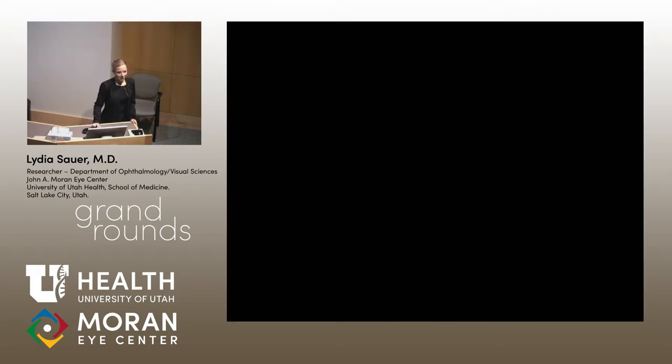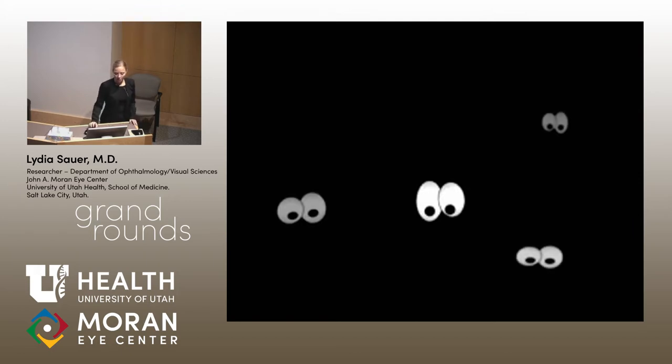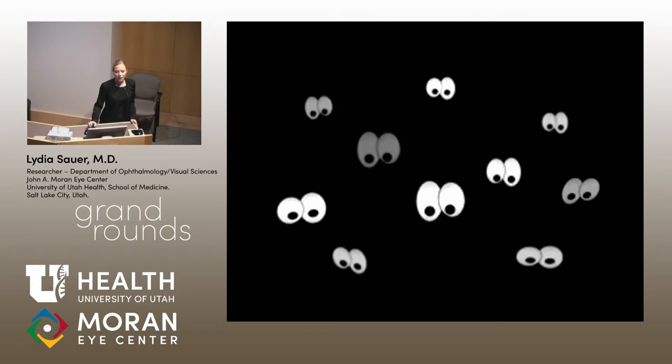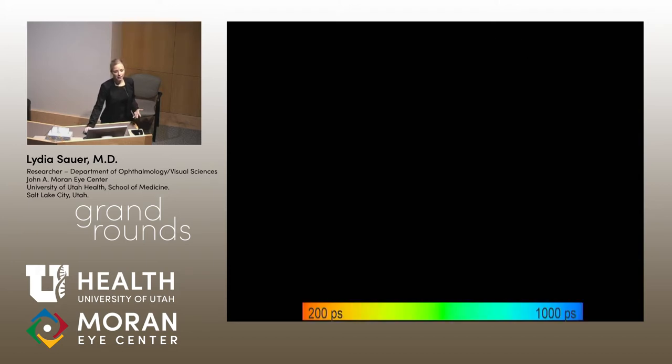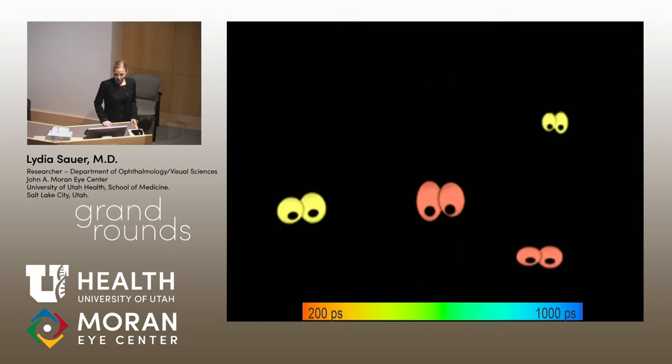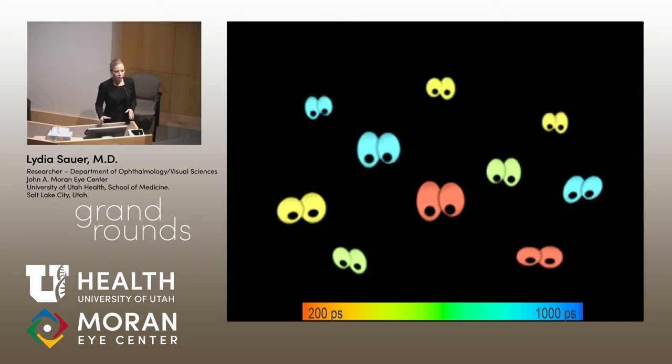There's a nice little presentation that illustrates this. When we think of fluorescence intensity, we count the fluorophores that are coming back — it doesn't really matter when they come back, some come early, some later. We're just looking at how bright they are. This is our typical autofluorescence image. When we look at FLIO, we give these times a color: fluorophores that come back first are shown in red — a short lifetime — and as time passes we shift to longer lifetimes shown in blue.